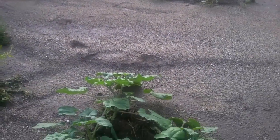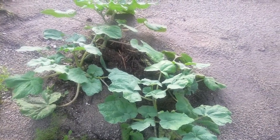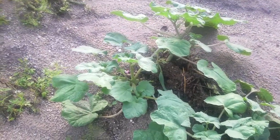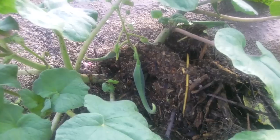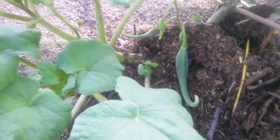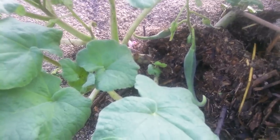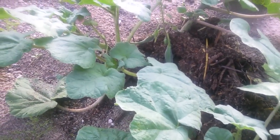This is devil's claw, and this is a great edible in the Sonoran desert. You can see that claw-shaped fruit. When they're very young, they're tender and you can cook them much like okra — delicious. It also has medicinal properties.